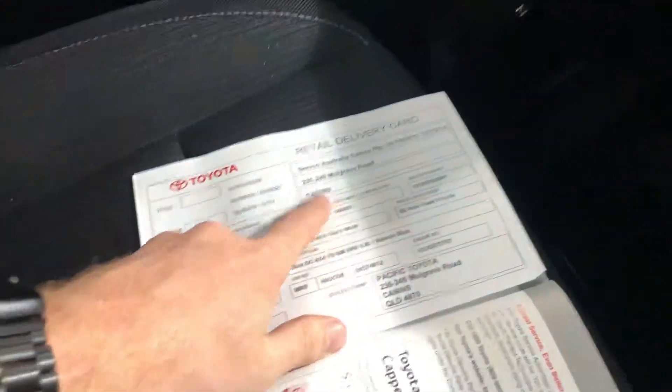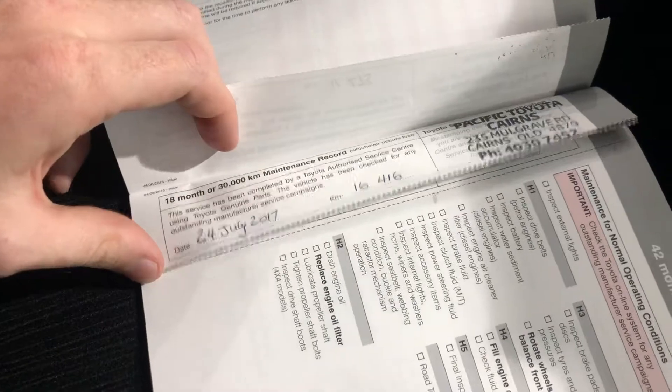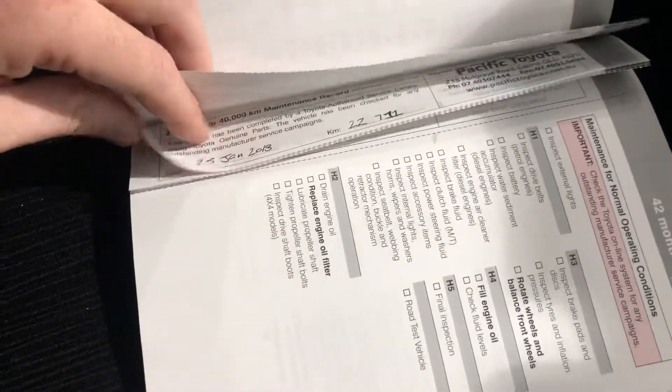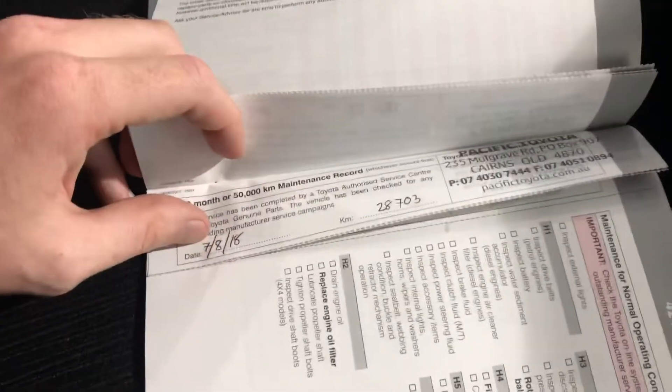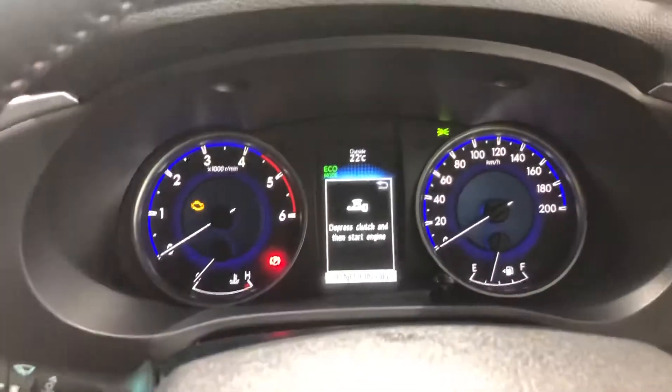It was actually previously owned by us as a demo, so it's been a local car all the way through and our servicing has been done very well. We've done the 1,000km service, the 10,000, 20,000, 30,000, and then 40,000 and 50,000 — that was only a 6,000km difference between those two services — and we've done the 60,000 as well. Really, really good service history, last service was done at the start of the year. Local car, bought through us — a really nice buy.